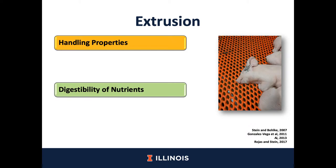The effects of the extrusion process on feed ingredients in terms of handling properties are that the bulk density may be reduced, which is not desired because of storage efficiency — that means that we will store less feed in the same volume. Also, due to the high temperature used during the extrusion process, there is a reduction of microorganisms that could be present in the feed ingredients.